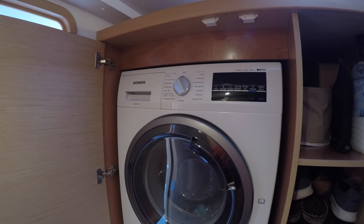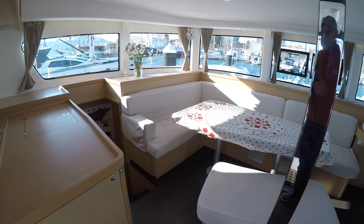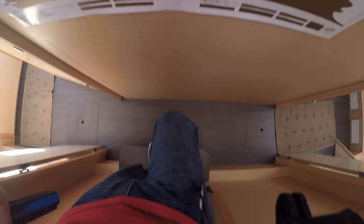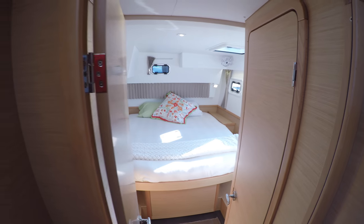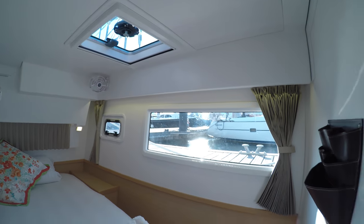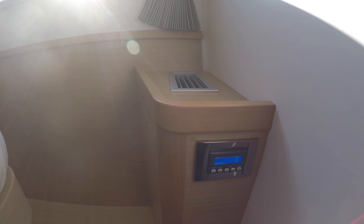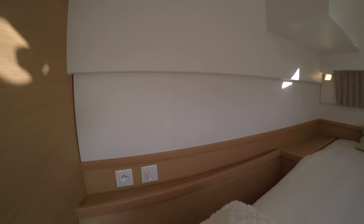Now onto the guest quarters. We're going to the left — the port hull. As you can see, there are similar steps going down. There are two cabins: a forward cabin and an aft cabin. The aft cabin has basically the same size bed as ours — a queen-size bed — and it's very comfortable. It has a dedicated air conditioning and heater that you control completely yourself, and there are also USB plugs. There's a full wardrobe closet where you can hang your things.